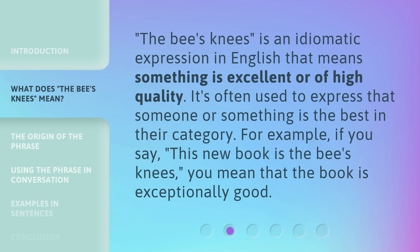The bee's knees is an idiomatic expression in English that means something is excellent or of high quality. It's often used to express that someone or something is the best in their category. For example, if you say, 'This new book is the bee's knees,' you mean that the book is exceptionally good.